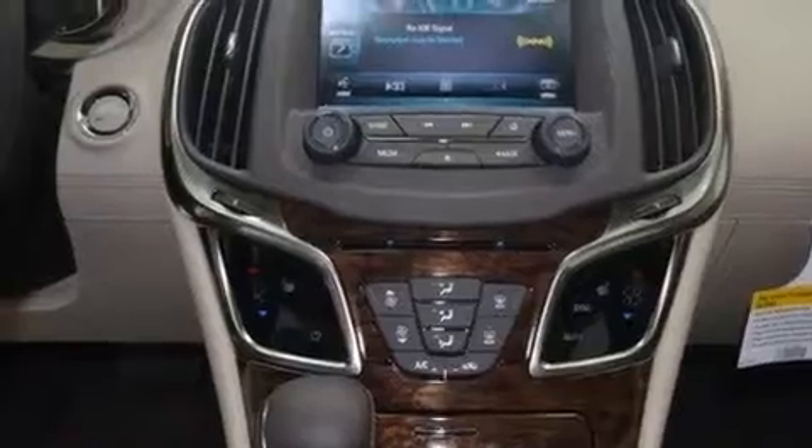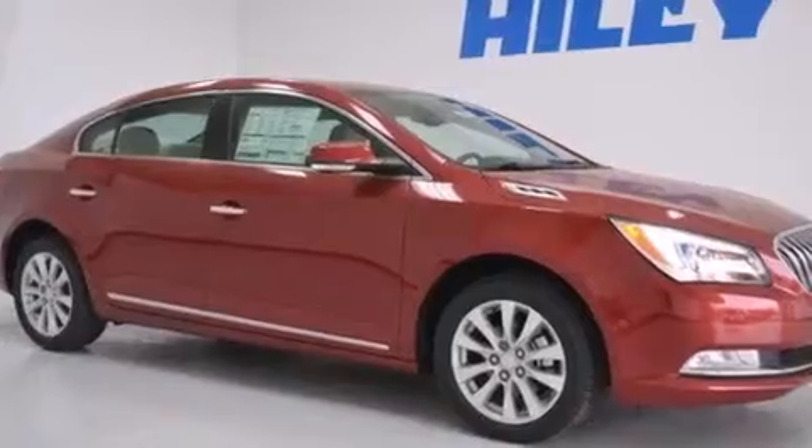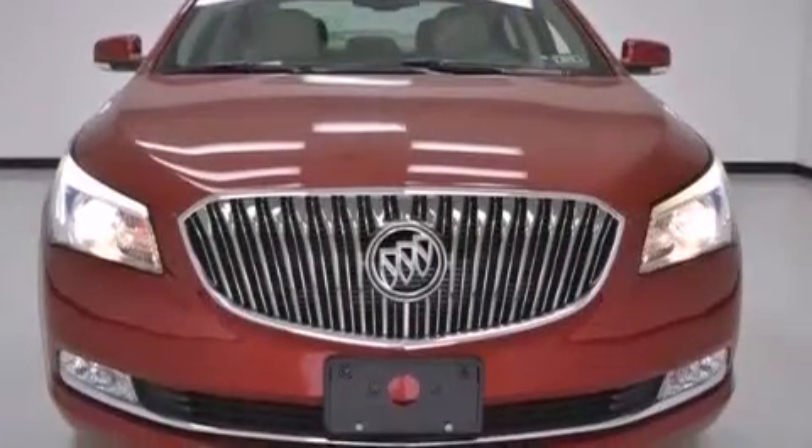Rear seat child-proof door locks, dual power seats, air conditioning with automatic climate control, a pass-through rear seat, and the leather seats provide great support and create an overall luxurious feel.